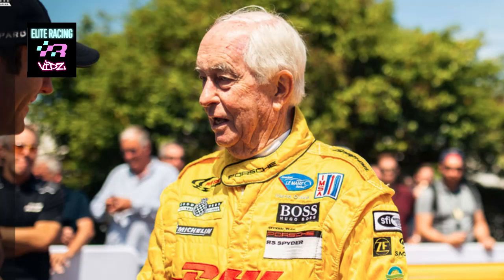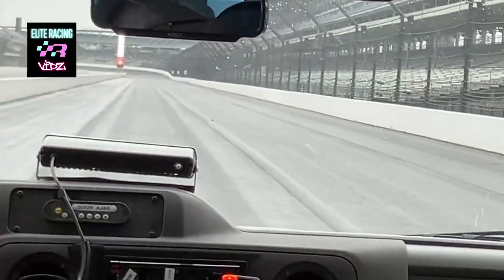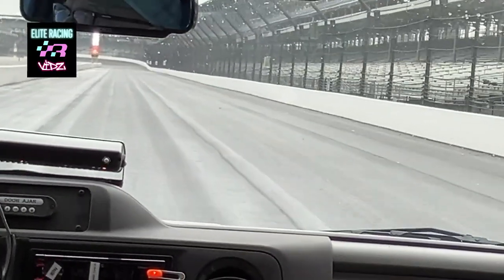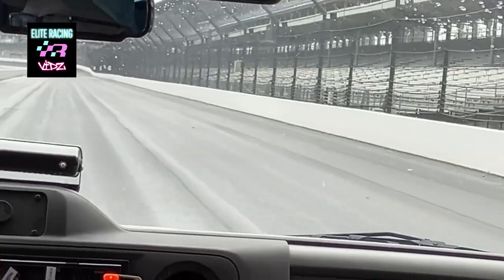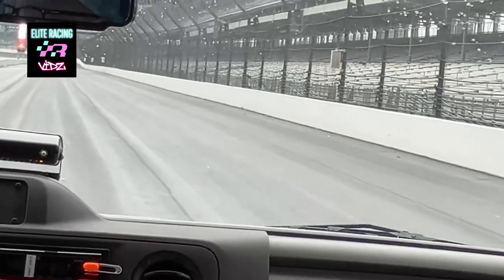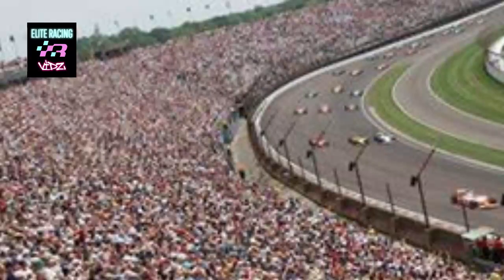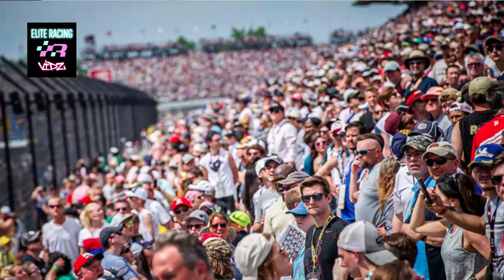Here we are on the front straight. A large portion of the 250,000-plus permanent seats can be seen. Combined with the viewing mounds, the Indianapolis Motor Speedway can hold upwards of 350,000 people. This means the entire population of Cincinnati, Ohio, or the country of Iceland, could find space to watch events here. The Indianapolis 500 holds the distinction as the world's largest attended single-day sporting event.